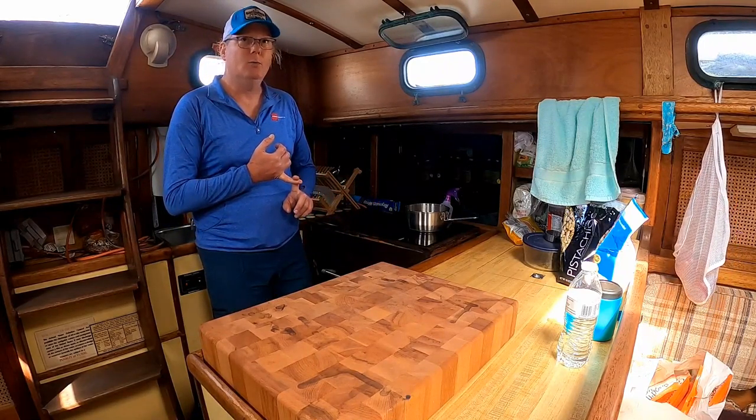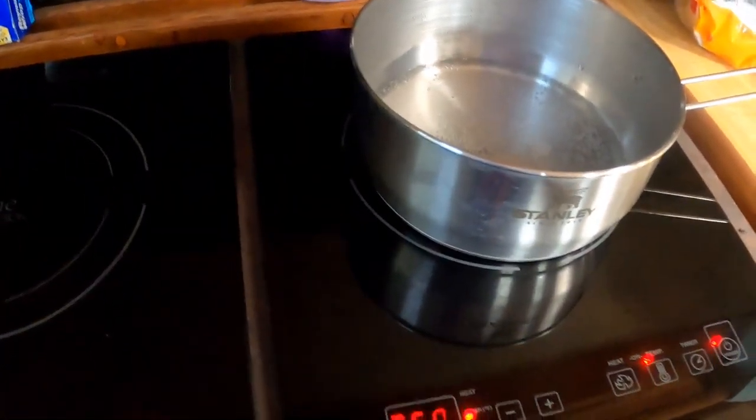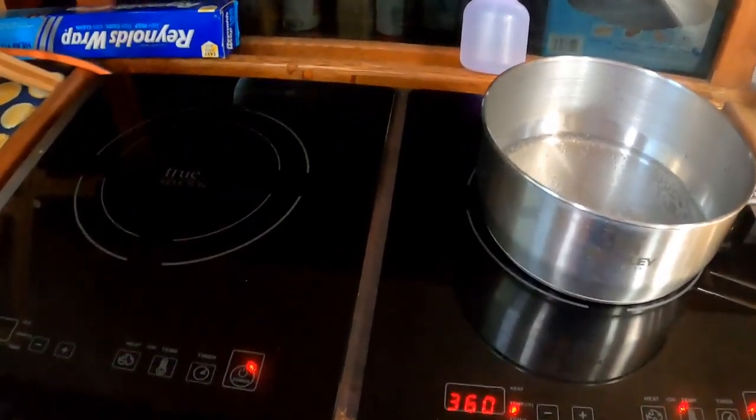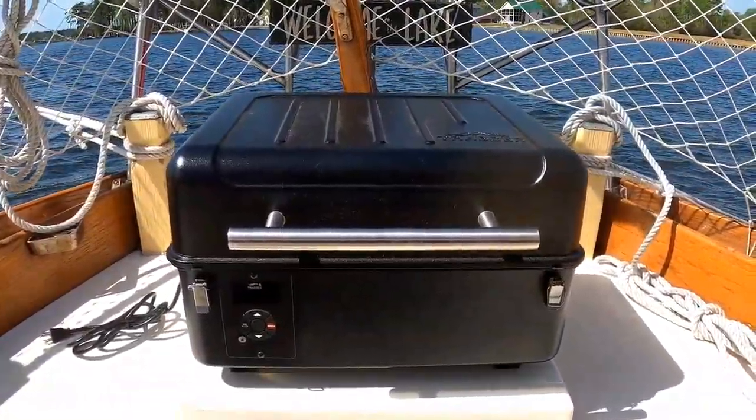One of the stars of the show is our electric fridge and freezer. We've got quite a bit of storage in here for everything that we need. Some of the unconventional methods of cooking we're going to be using are induction cooktops and a convection oven.